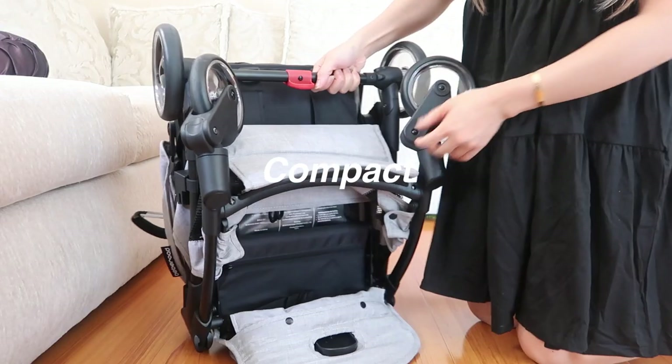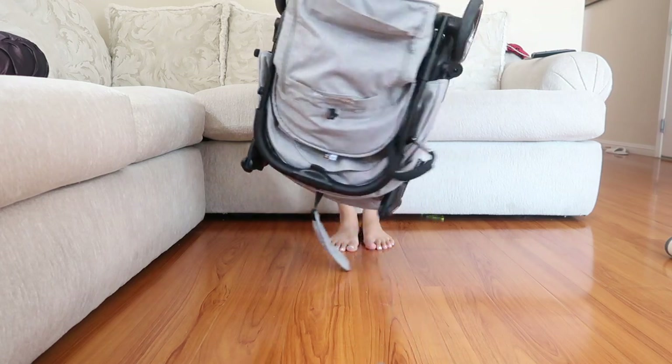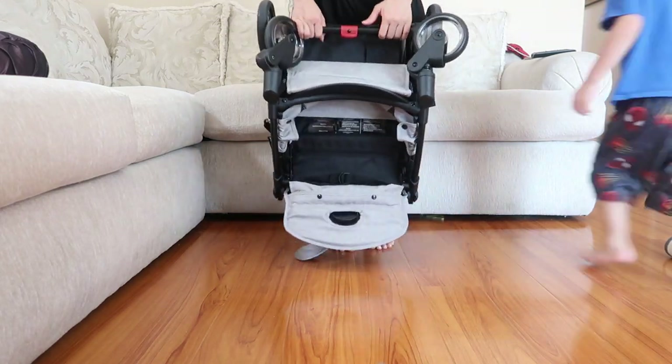Secondly, it folds up very small so it's not going to take up much space in your trunk. It comes very compact — you can put it in your trunk or store it somewhere. When you're traveling, it says it fits in the airplane overhead compartment, though the website notes you may need to take the wheels off. Some overhead bins are larger than others, so you might not have to.